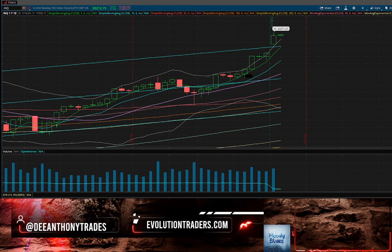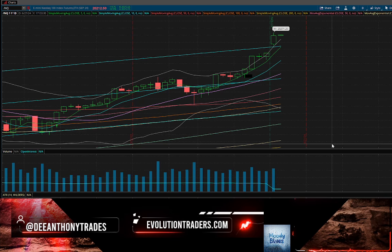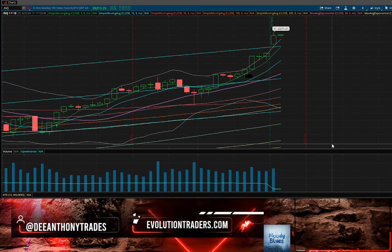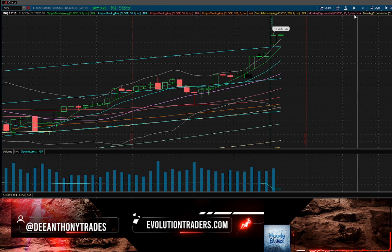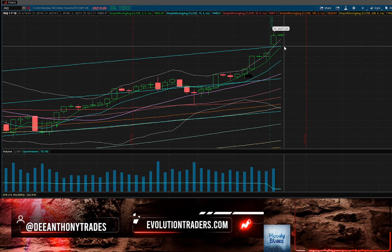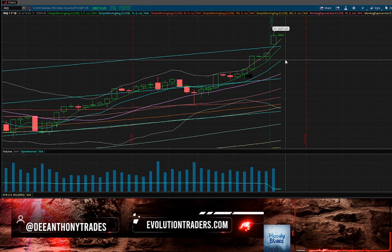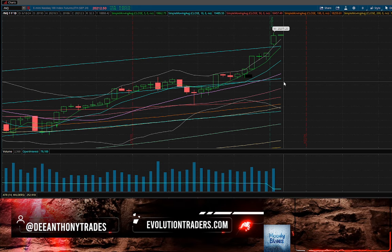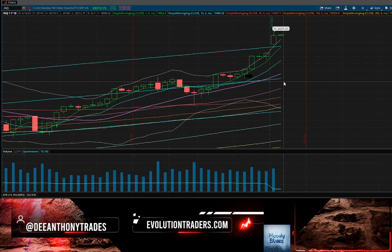We had a little bit of a sell-off into the close, but that's not really a sell-off. When you look at it, the NASDAQ 100 is trading over the Bollinger Band, over the linear regression, the 5-day moving average, the 10-day, the 20, the middle linear regression, and the 50. The bulls are 1000% in control of the chart.